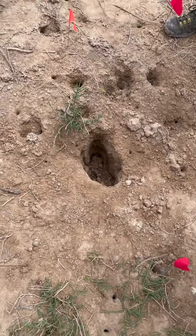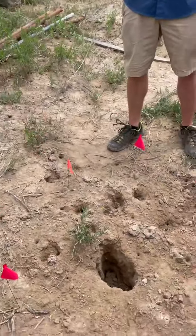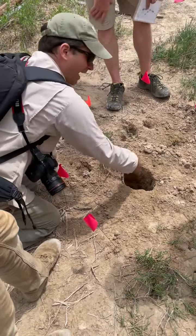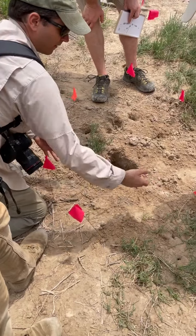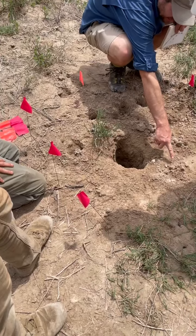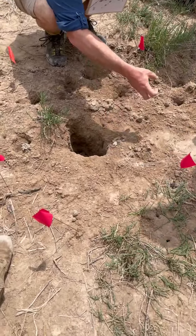A coyote would come to this and in ten seconds would have ripped this whole thing out — big throw mound. But how would a coyote reach its foot down in here and put little claw marks way in there? They can't grab; there's no grabbing and pulling dirt out for coyotes — they just scrape. And where's all the dirt? This is little hands grabbing and pulling stuff out — little handfuls of dirt.